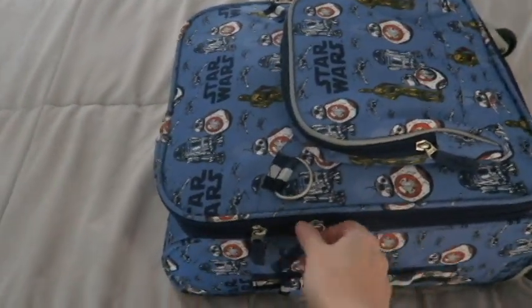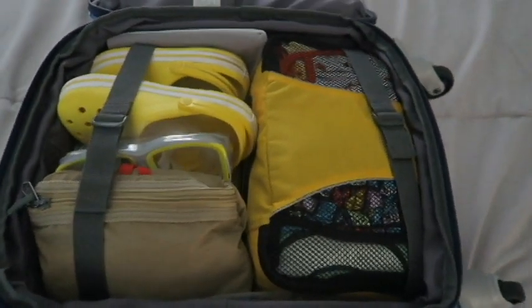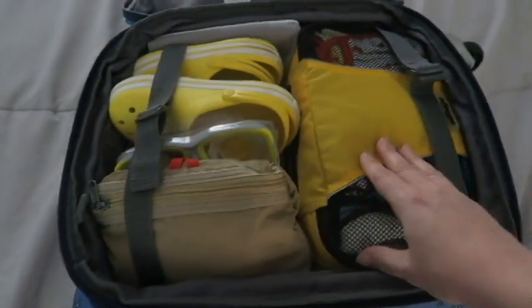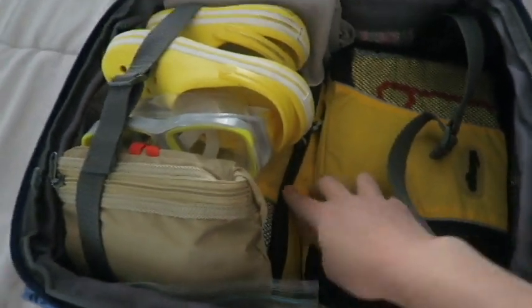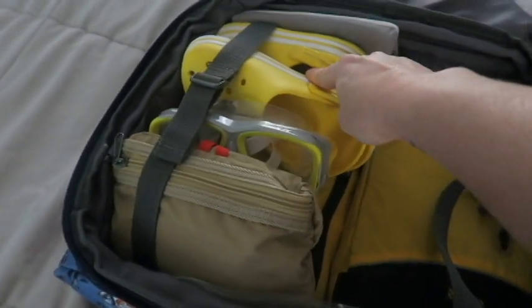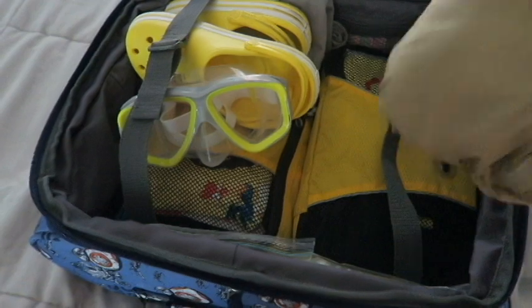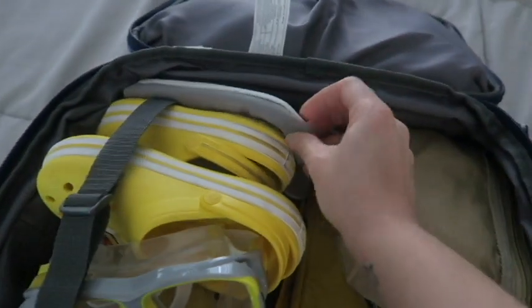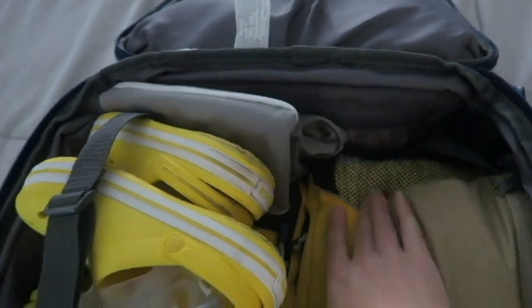This suitcase is Lexus's and I don't have anything in the front pocket of this one. Hers is basically the same. She has three packing cubes in yellow because yellow is her favorite color, and it has all of her clothes. I also have her Crocs, her goggles, and a packable backpack that we're going to bring to use in the parks. She also has a laundry bag and some underwear.